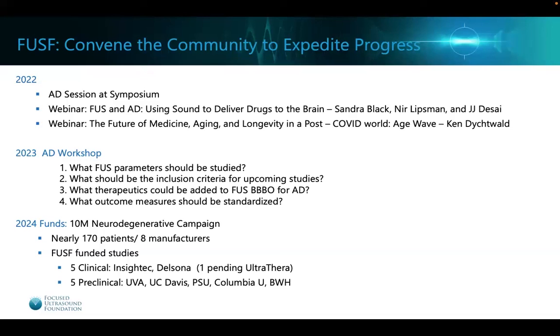Thank you for your attention. I hope you're as excited about using focused ultrasound in the Alzheimer's disease space as I am, and I'd be happy to answer any questions. Thank you so much.